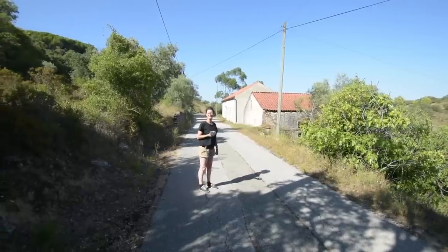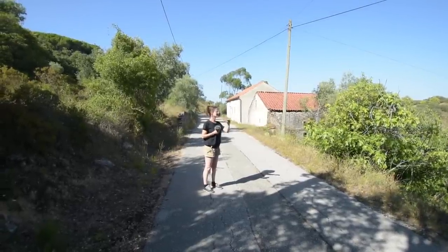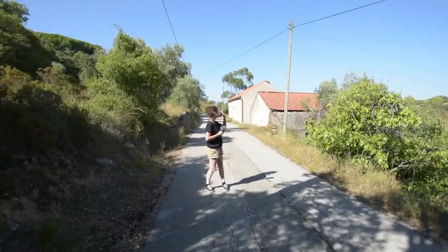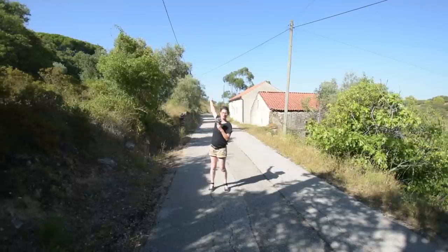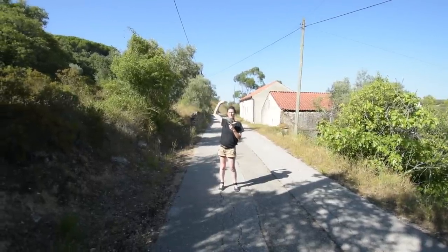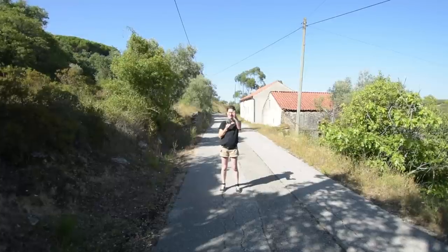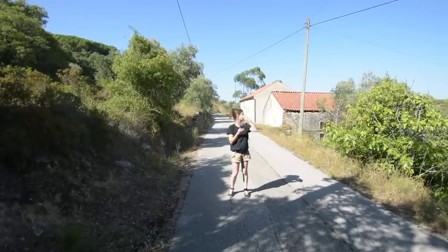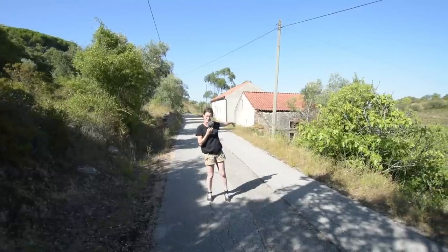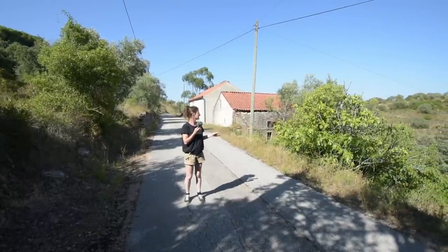Hello, back in Alvaiázere today. We are just at the top — or near the top — of Pedersera. Behind, well you can't see this at all, but up at the top there is the top of the mountain, Alvaiázere mountain. From up there you've got absolutely stunning views. Here we're on a little side lane. There's a couple of houses down there; the two houses behind me, the first of which is what we're going to see.